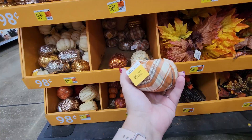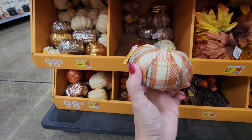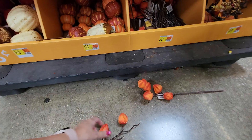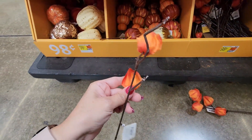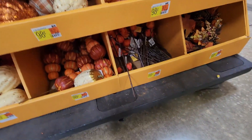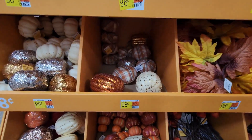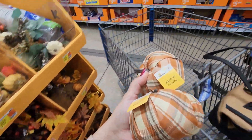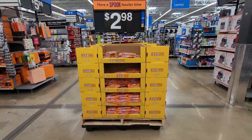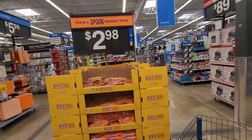Oh, these are so cute — I'm really into gingham. I think I'm getting a couple of these. On the bottom, what's this? These are like orange closed-up flower picks. I am going to grab a couple of those gingham ones — these are super cute. Honestly not sure where I'm going to put these, but I'm getting them.